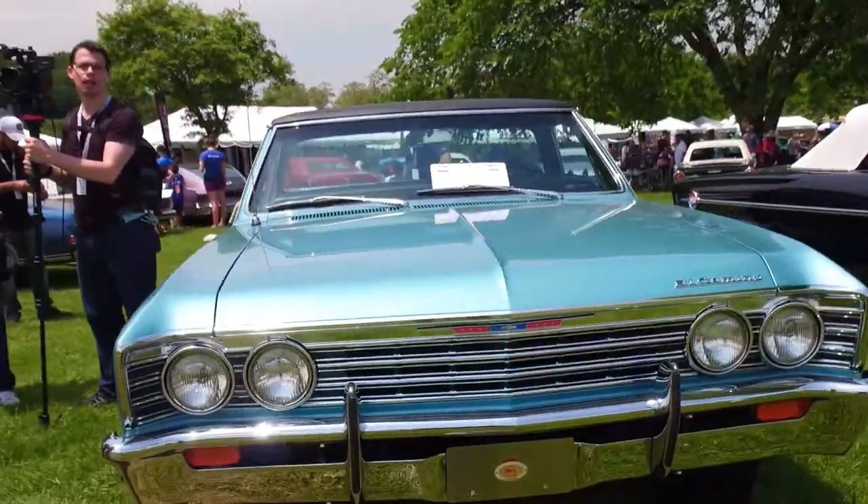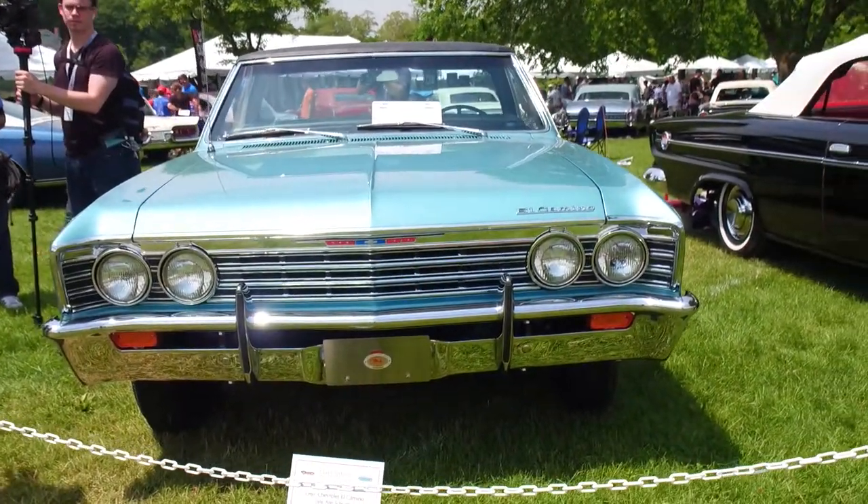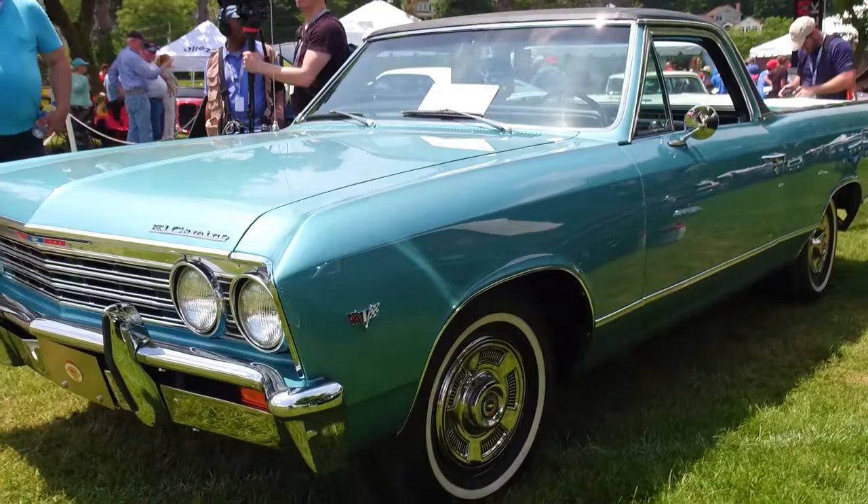How about this El Camino? These are hard to find, by the way. But from the door forward, it's a '67 Chevelle. All the parts are readily available, but it's quite different.